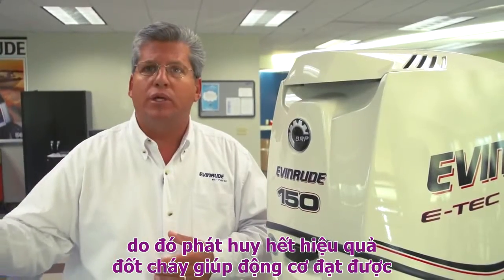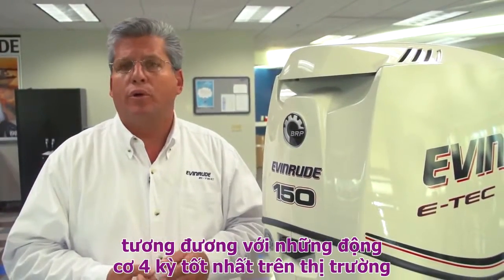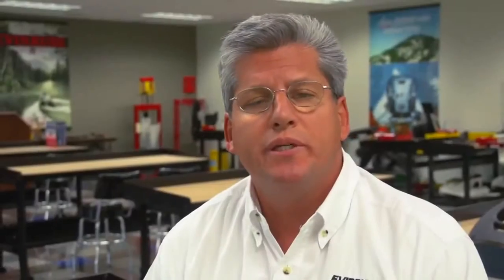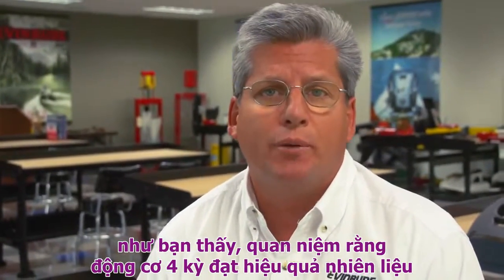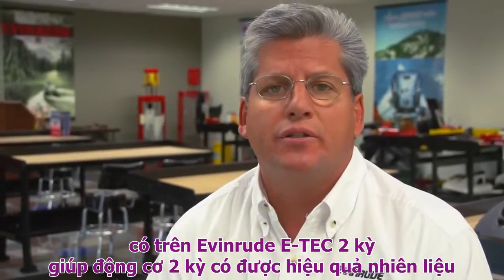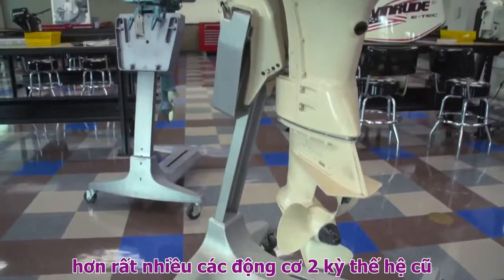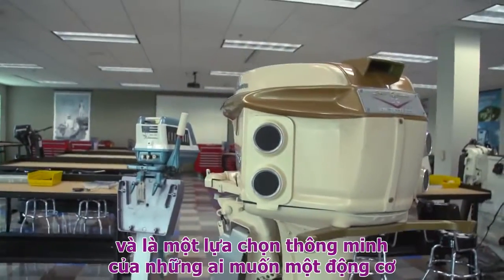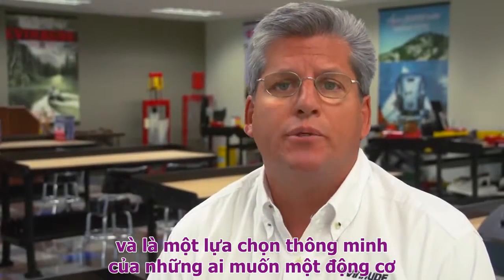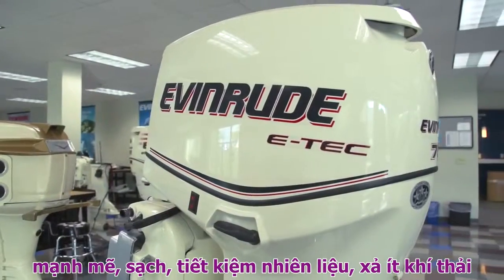That's when the engine needs to make all of its power and is able to produce the full potential of what the engine is capable of in terms of power, torque, fuel efficiency, and emissions. So as we can see, the myth that four-stroke outboards get better fuel efficiency than two-stroke outboards is simply that — a myth. Today's modern advanced technology direct-injected two-strokes like the Evernrude E-Tech are vastly superior to the old carbureted two-strokes of the past, and they make a viable, smart option for anybody who wants a powerful, clean, fuel-efficient outboard engine.